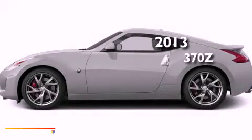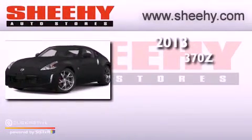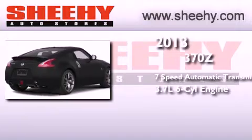This is a brand new 2013 Nissan 370Z. This car has a 7-speed automatic transmission and a 3.7-liter V6.